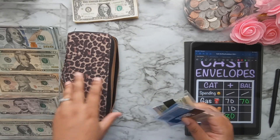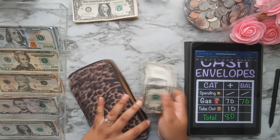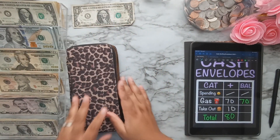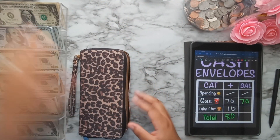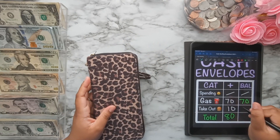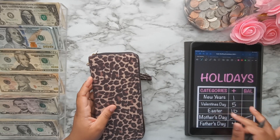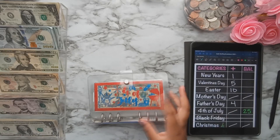I have a $1 overage in spending, so I'm putting that to the side for my dollar jar. That's it for cash envelopes — a total of $80 in cash envelopes. Now we're moving on to my holidays binder.